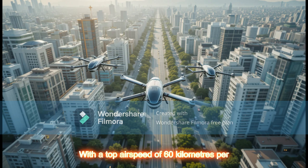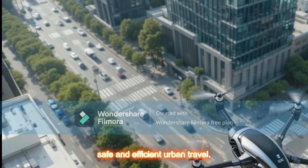With a top airspeed of 60 km per hour (37 miles per hour), it's built for safe and efficient urban travel.